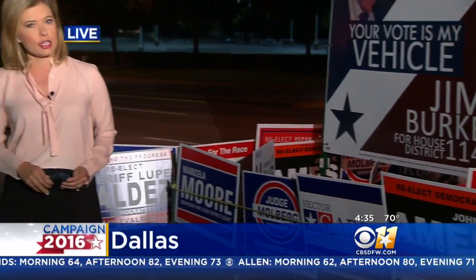With record turnout expected at the polls this year, we're going to talk about what election officials are doing to monitor the polling locations and also help cut down on some lengthy wait times. That's coming up in our next hour. Live in Dallas, Jennifer Lindgren, CBS 11 News.